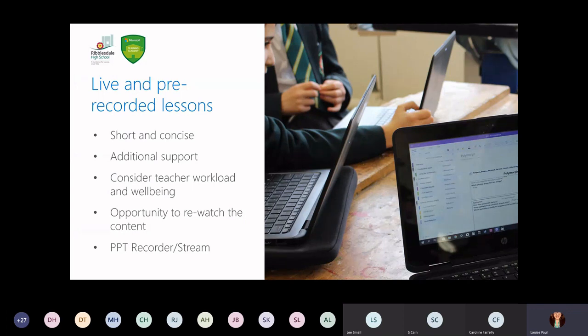Giving pupils the opportunity to re-watch content has saved so much time — pupils aren't always looking back at things or re-reading something. The opportunity to re-watch has been fantastic, and pupils have really been able to problem-solve themselves and check the information. You can do this through PowerPoint recorder, which we demonstrated in an earlier webinar, and also through Microsoft Stream, which I will be demonstrating in this webinar.